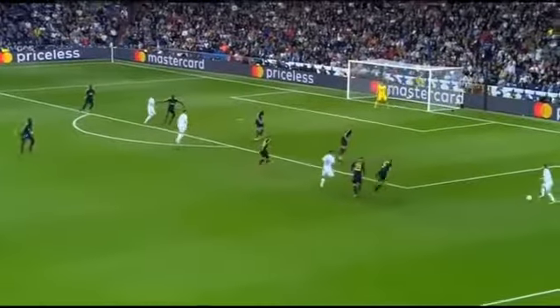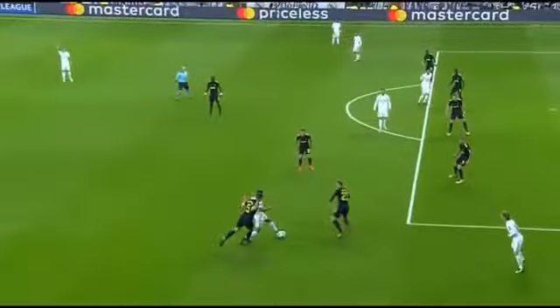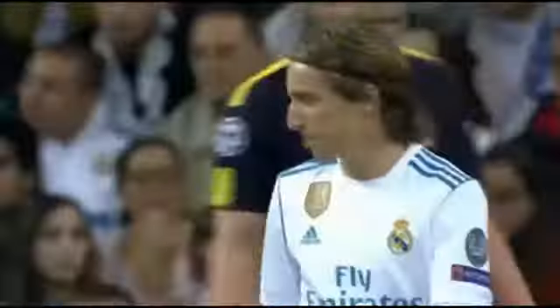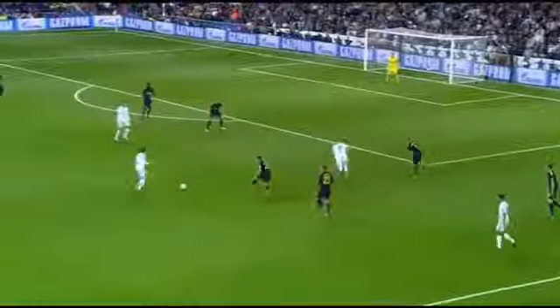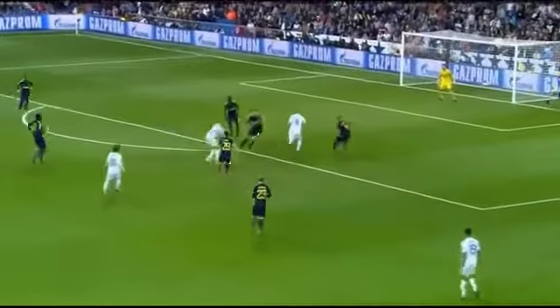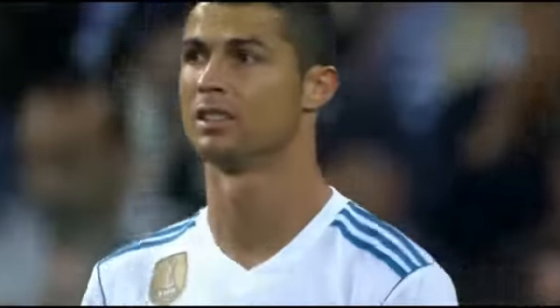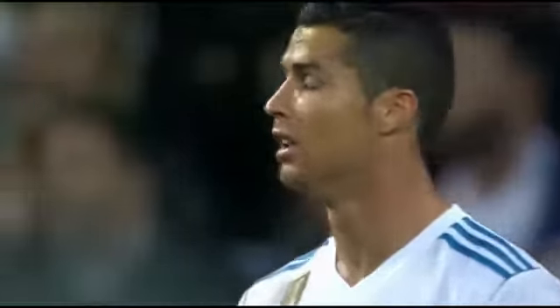He certainly doesn't lack the confidence, does he? Offside though against Luka Modric. The young 18-year-old Hakimi — little dummy by Benzema, Modric plays it here, Cristiano Ronaldo at an angle but couldn't quite squeeze it in.